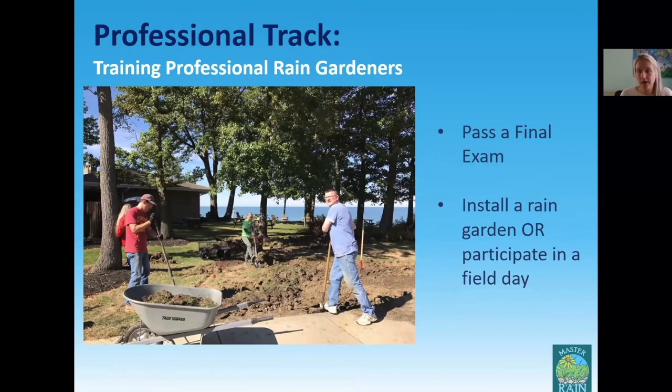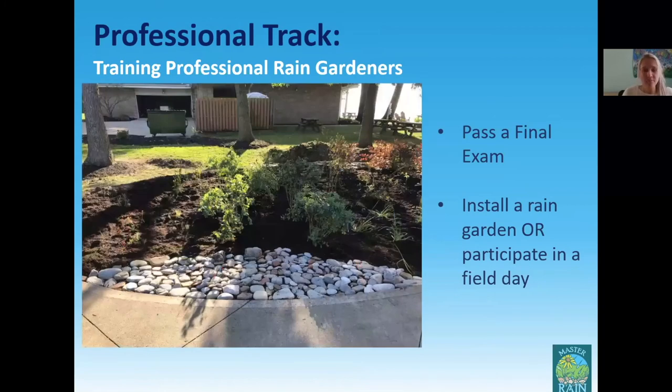As part of the professional track, in addition to all the course content, they also have to pass a final exam and either install a rain garden in their own yard or a friend's yard, or participate in a field day — which is basically the installation of a public rain garden from start to finish. You can see professionals installing a public rain garden at Lakefront Lodge, which turned out very nicely. We originally wanted professionals to both install their own rain garden and participate in a field day, but as we developed the program and talked with others in the landscaping industry, we found that could be a huge barrier to completion. So we made it an either-or option and removed that barrier.